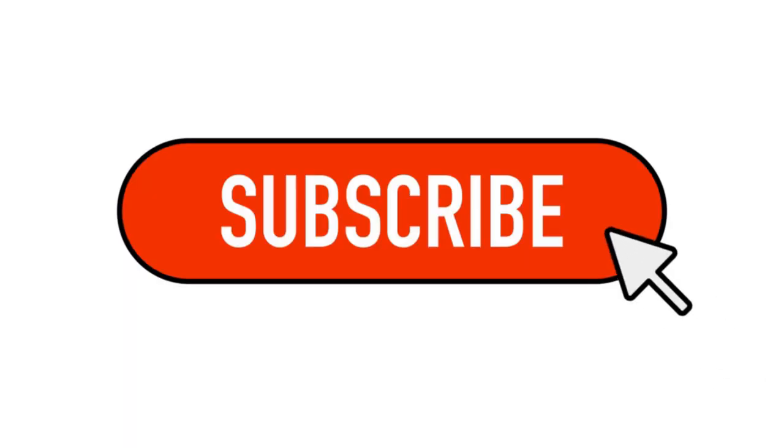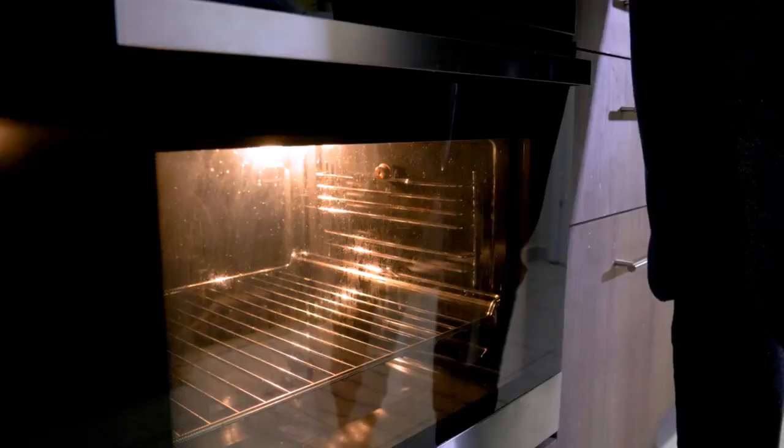Don't forget to subscribe to our channel for more fascinating stories and discoveries, and hit the notification bell so you never miss our next deep dive into the hidden truths of everyday life. Back to the story.